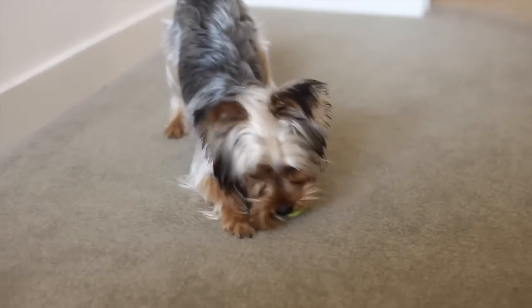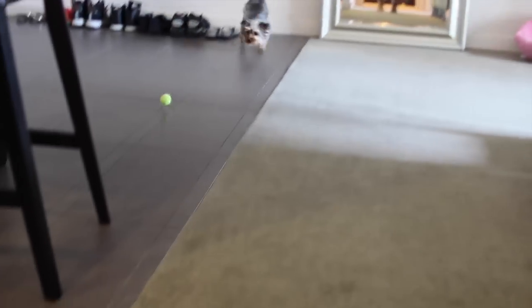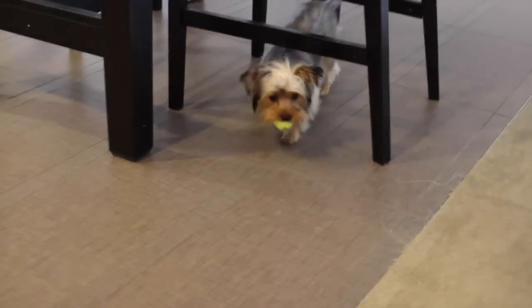Are you ready to show them the bathroom, Bella? She took the squeaker out of this one. Go get it. She loves playing catch but she always runs - I'm like, girl, I'm right here.